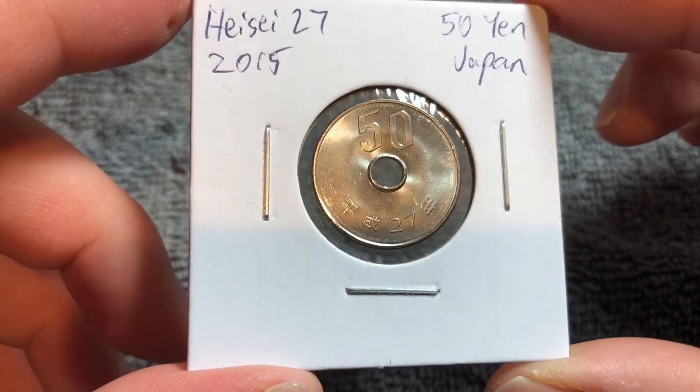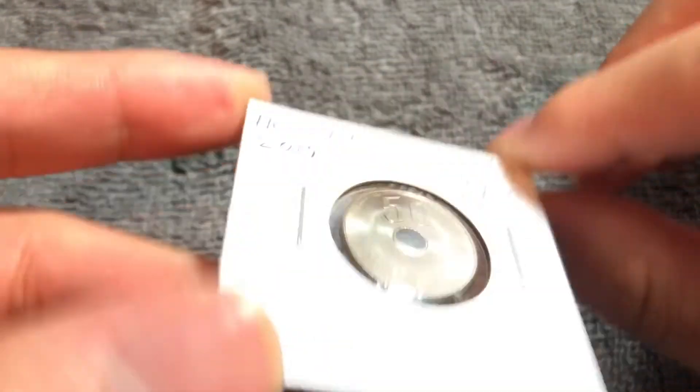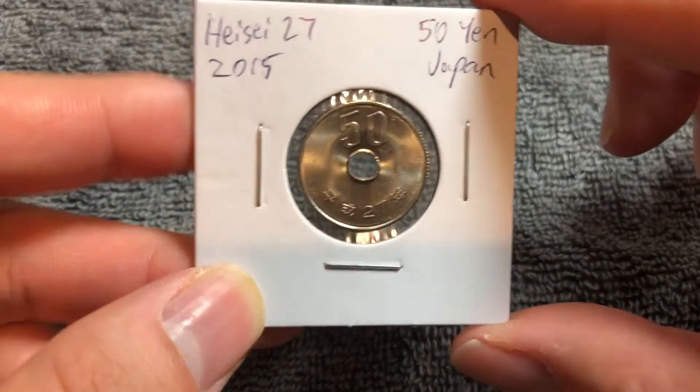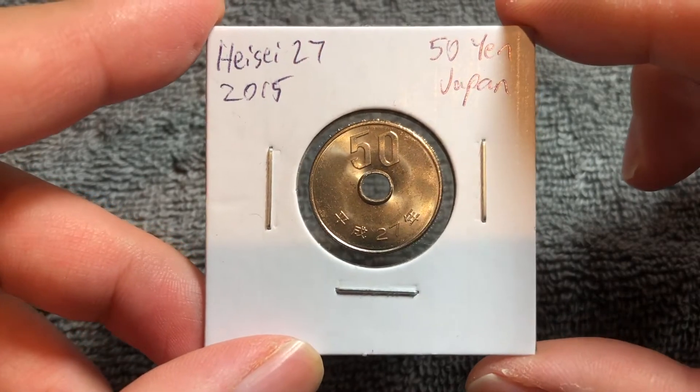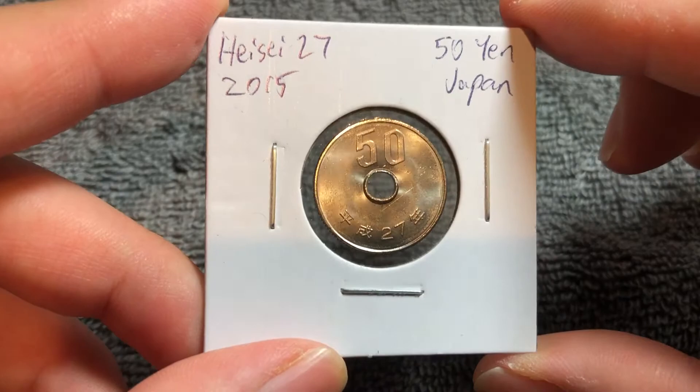This is a copper nickel coin. It weighs four grams, is 21 millimeters in diameter, and 1.7 millimeters thick with a reeded edge and a hole in the center. In fact, the 50 yen coin is one of only two denominations that has a hole in the center — the other, of course, being the 5 yen coin.